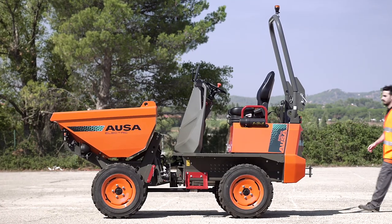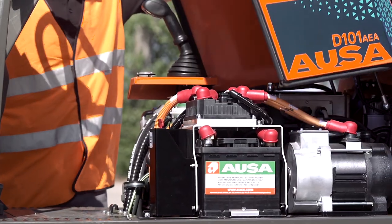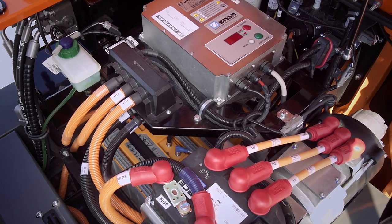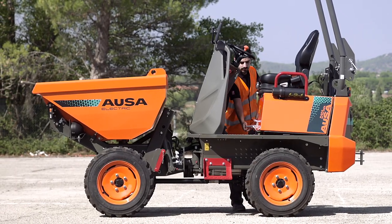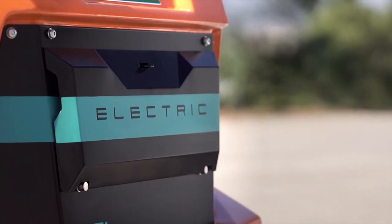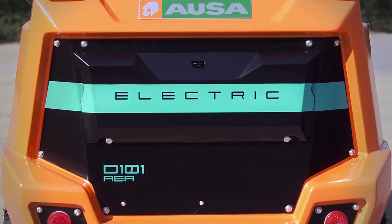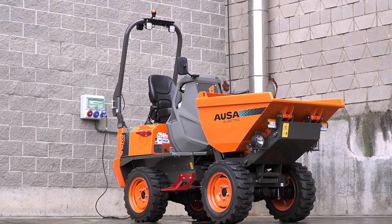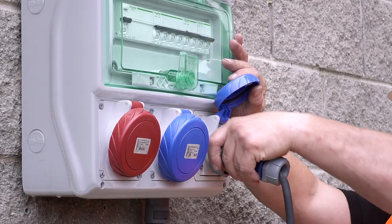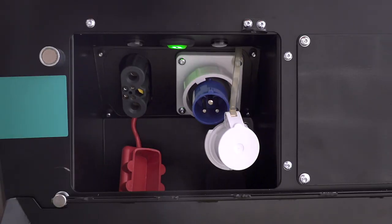The D101AEA and D101AEA Compact are equipped with a battery pack for maximum power of 17.3 kilowatts and torque of 130 newton-meters, allowing them to handle any terrain and match the performance of a diesel dumper. The lithium batteries have a capacity of 9.3 kilowatt-hours and a range that can cover at least one full shift. When required, they can be charged from 20 to 80 percent in just two hours by plugging the vehicle directly into the 230-volt mains, or in just one hour if you have an external fast charger.